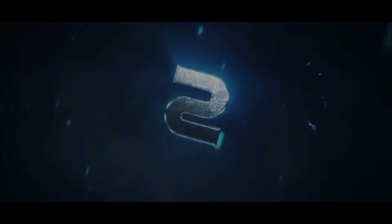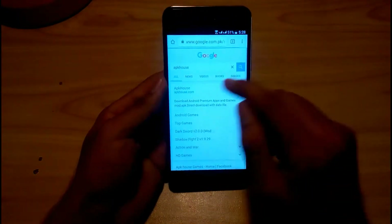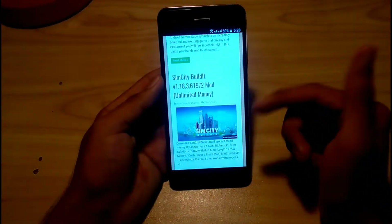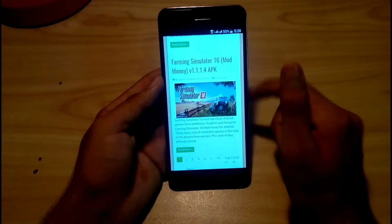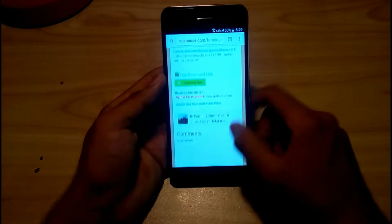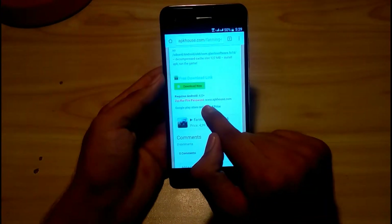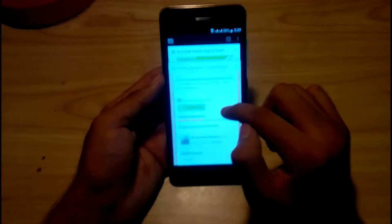The second website I'm going to tell you about is APK House. This is my second website in my opinion for downloading APKs. As you can see there's Subway Surfers, SimCity, Real Racing, Farming Simulator — let's click on it. Here you can see the download link on ZipShare file, and the password is also provided. The password is written here: wwapkhouse.com.